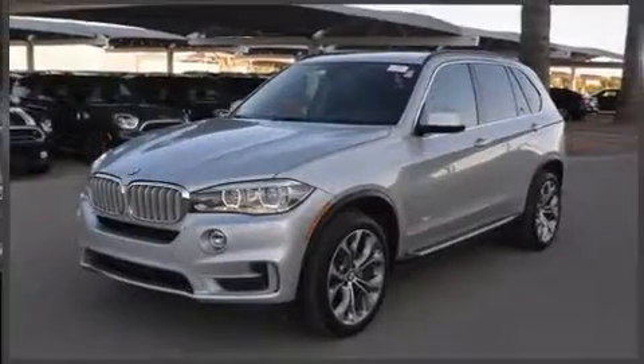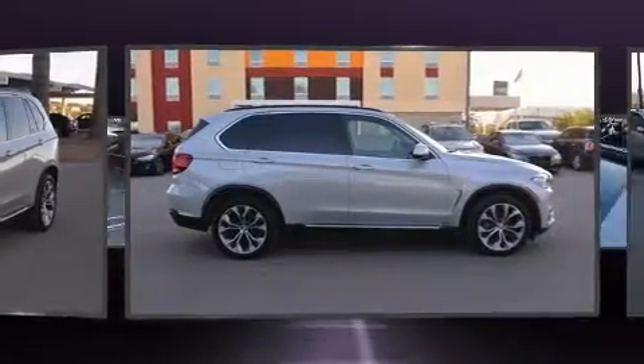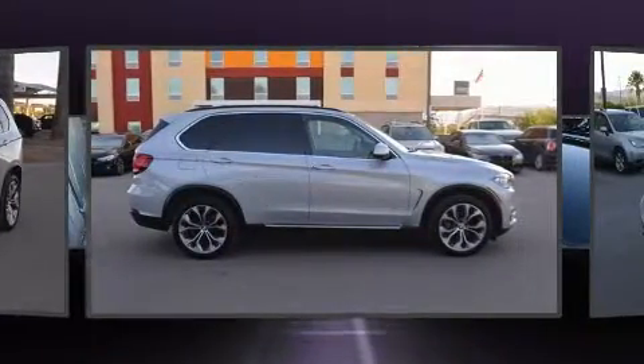Step into the 2015 BMW X5. With less than 30,000 miles on the odometer, this four-door sport utility vehicle prioritizes comfort, safety, and convenience.